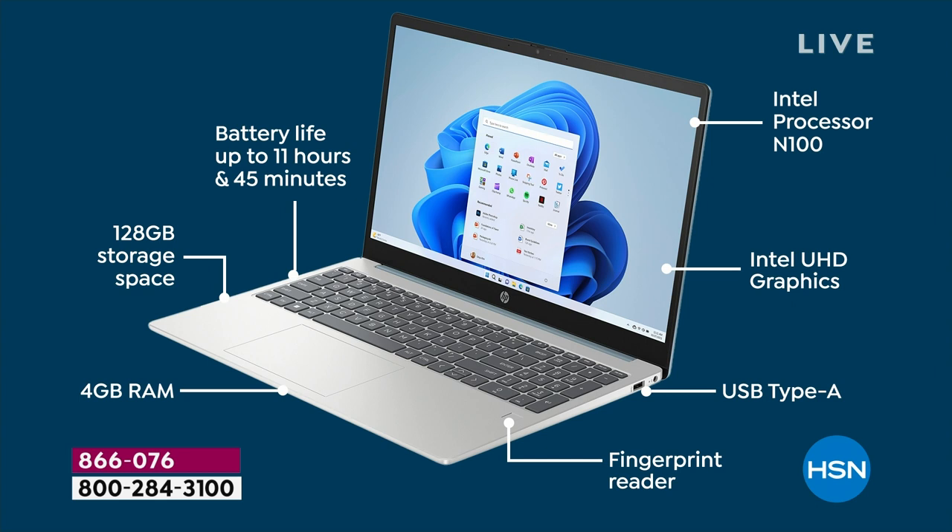You would expect, on a computer this price — under $400, 15-inch touchscreen, with an 11-hour and 45-minute battery life — maybe a 64-gigabyte solid-state drive. That would have been fair. We do a lot of 32 gigs; 64 would have been fair. This is 128 gigabytes — a lot of solid-state storage for storing your movies, games, apps, and all those things.